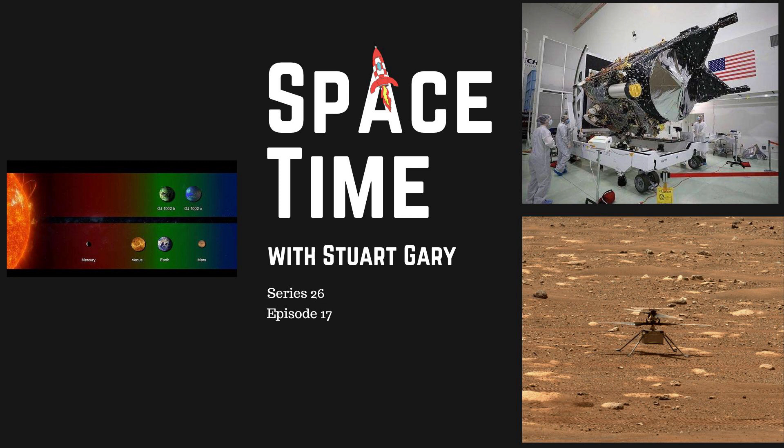Spacetime is available every Monday, Wednesday, and Friday through Apple Podcasts, iTunes, Stitcher, Google Podcasts, Pocket Casts, Spotify, Acast, Amazon Music, Bytes.com, SoundCloud, YouTube, and from SpacetimeWithStewartGary.com. Spacetime is also broadcast through the National Science Foundation on Science Zone Radio and on iHeartRadio and TuneIn Radio. You can support the show by visiting the Spacetime store for promotional merchandise, or by becoming a Spacetime patron, which gives you access to triple-episode commercial-free versions, bonus audio content, access to our exclusive Facebook group, and other rewards.